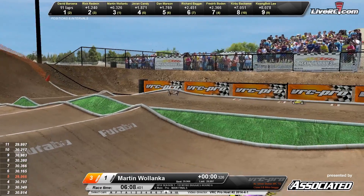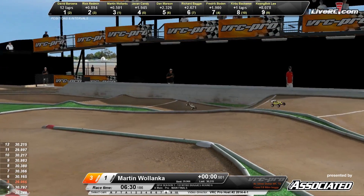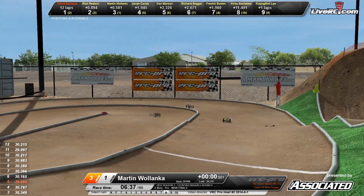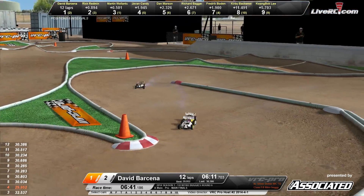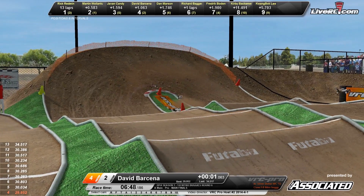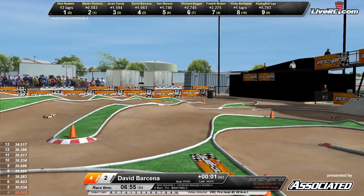Around that back bank corner — you see Redman in that number two spot. David Barsina right now with a 1.2 second lead out front. Barsina trying to run away, but Redman has closed the gap. Here are your top three drivers right there together. Barsina makes a little bit of a mistake — Redman looking for the inside line. Rick Redman up into the top spot, up and over the triple. Barsina gets hung on the pipe and drops back to the number three spot. Martin Wilenka up into the number two spot.